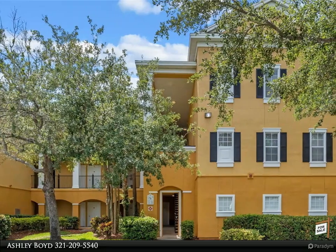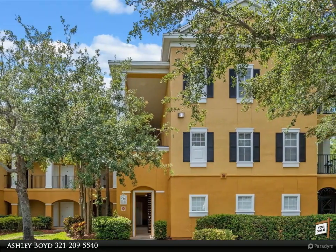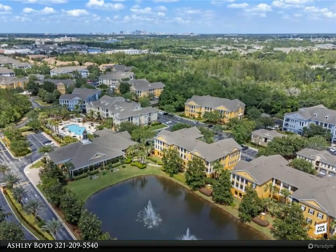This Berkshire Hathaway Home Services Florida Realty property video is presented by Ashley Boyd. Welcome to the highly sought-after, luxurious, and gated condominium community of Mosaic at Millennia.